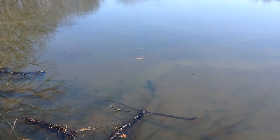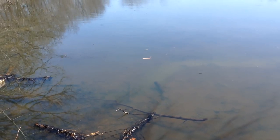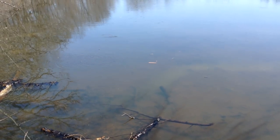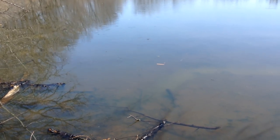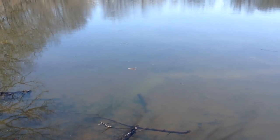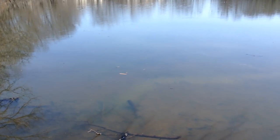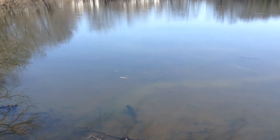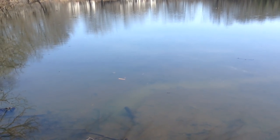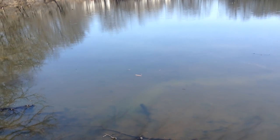I can hear those frogs too — I think they just woke up today. Oh, there the fish just jumped! I hope you saw those. There's really a lot — they're leaping out of the water. Wow, that was cool. We've got jumping fish — that is nuts!